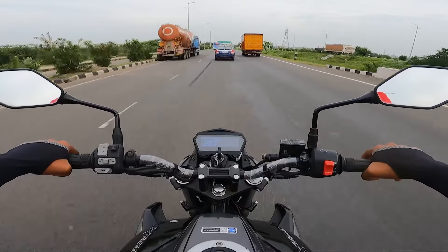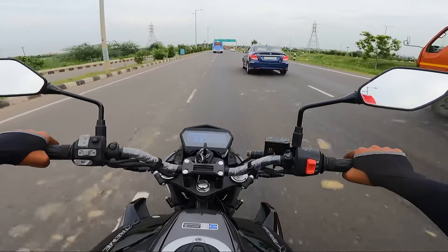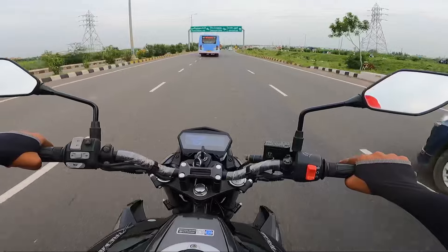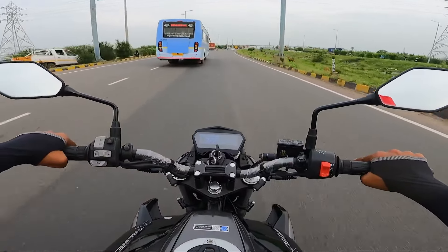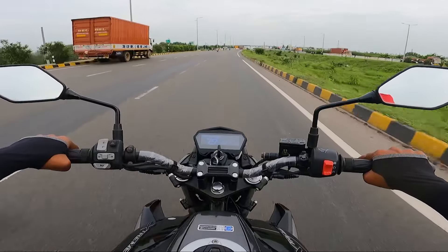You can do occasional touring on the Xtreme 125R — rides of 150, 200, or even 300 km are manageable. You can comfortably cruise at 60 to 70 km/h.